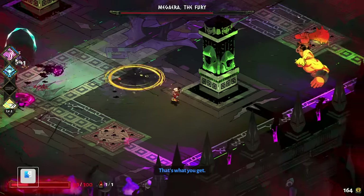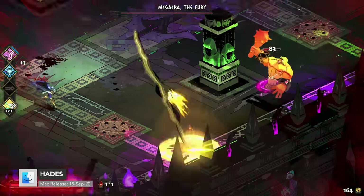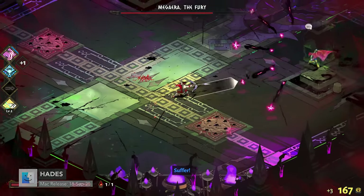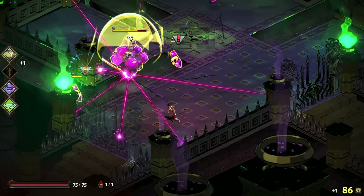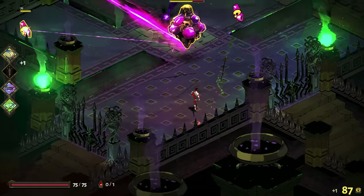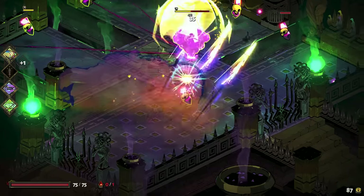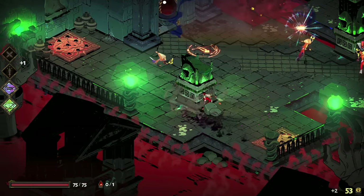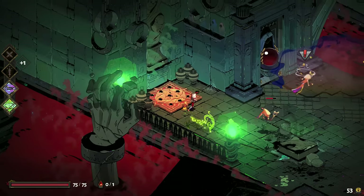Number two, we have Hades. You might be saying, why is a 2D game so high on the list? Well, because it can be. Hades is an excellent, godlike action game from the creators of Bastion, Transistor, and Pyre. You'll have access to unbelievably powerful mythic weapons and abilities to push back the enemies.